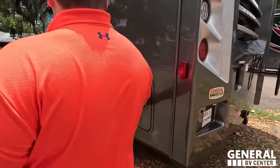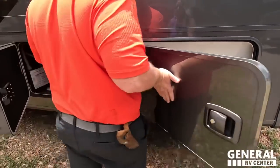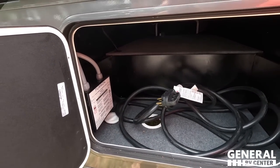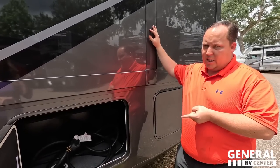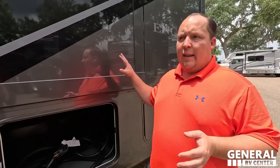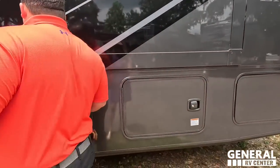Right here is where you dump your tanks — nice black tank flush, just for the rear. Right over here, a 50 amp power cord with your transfer switch. No power cord reel — this is probably going to be one of our dislikes. At this price point, I'm not expecting a power cord reel, but with how much space is here, they could have just done one.